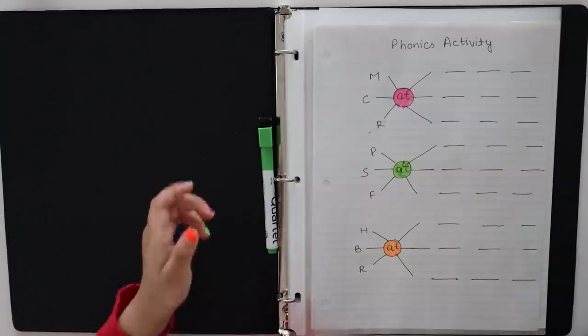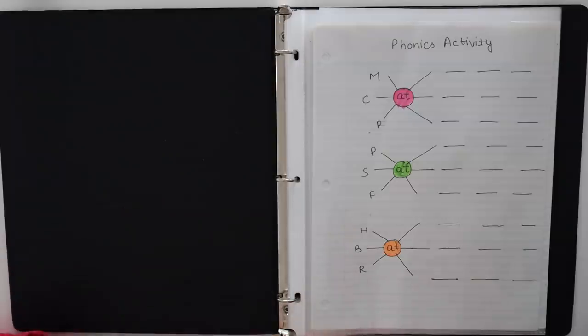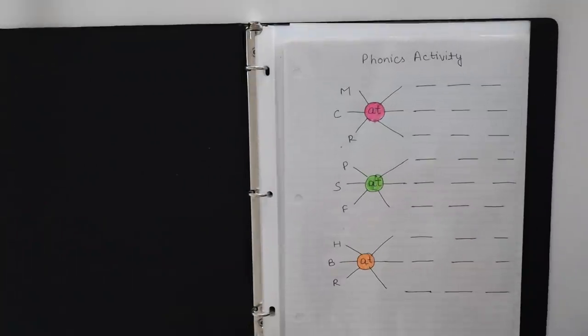Hi everyone, welcome to my channel. So what we are going to do today — we are doing my new worksheets. This is a phonics activity.